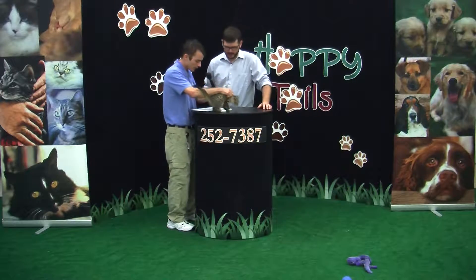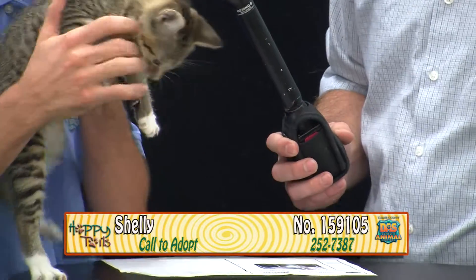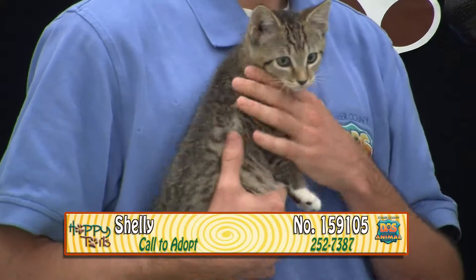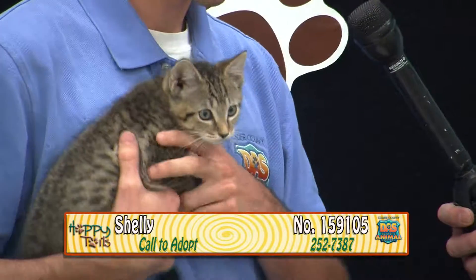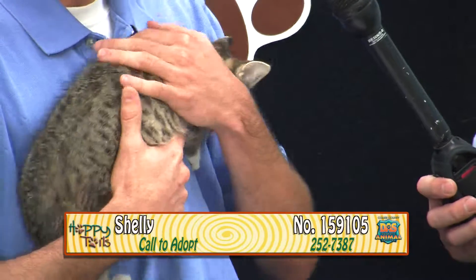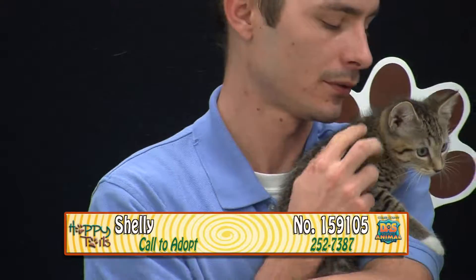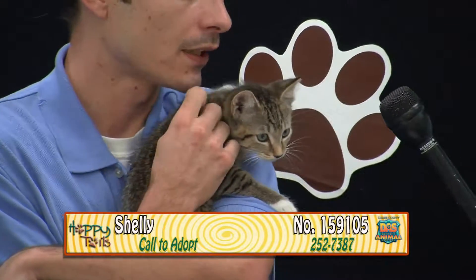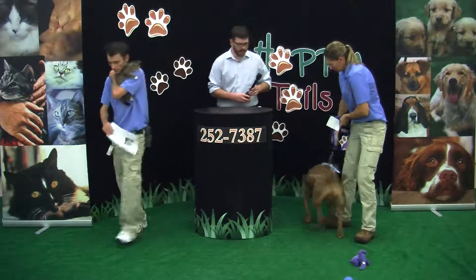And who have we got here? This is Shelly — she's a beautiful brown tiger, kind of an Abyssinian mix. You'll notice her coat kind of speckles in the back to black and brown. She is definitely one of our more playful cats today. She's got all the energy you'd need in a kitten — tireless, practically. She's very sociable with other cats and loves to play. She's two months old and her animal ID is A159105. Come meet Shelly — $60 takes her home.